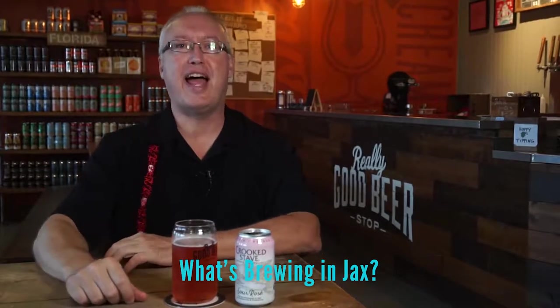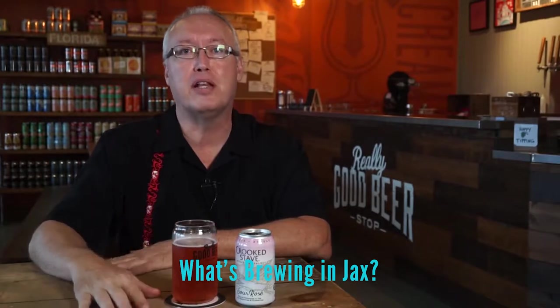Hey, and welcome to What's Brewing in Jax. Every week I take a look at what's happening in the craft beer scene in the Jacksonville area. I'm at Really Good Beer Stop on 3rd Street in Jacksonville Beach, and today I'm having a Sour Rose from Crooked Stave. If you watch this video, you'll find out how you can get a free pint of beer.